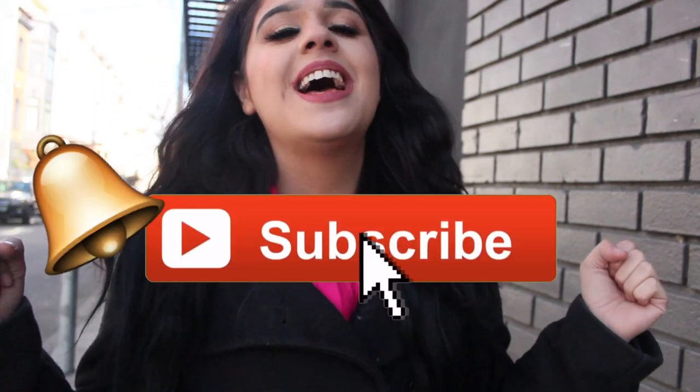Well guys, I hope you enjoyed this video and you learned a lot about a couple of good places here in the Mission that you can grab a bite. If you want to see more San Francisco content on my channel, make sure you hit the subscribe button and ring the bell so you don't miss a thing. I'll see you guys in my next video. Bye!